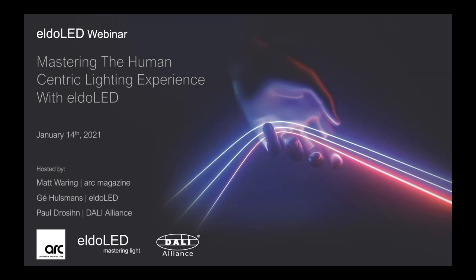Hello everyone. Good afternoon, good evening, good morning and happy new year. Welcome to what may well be for many of you your first webinar of 2021. My name is Matt Waring, I'm the editor of ARC Magazine and I'm delighted to welcome you all to what I'm sure will be a fascinating session from Eldoled and DALI Alliance: mastering the human-centric lighting experience.